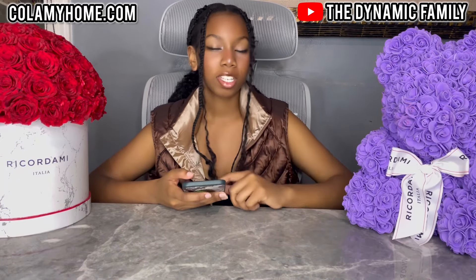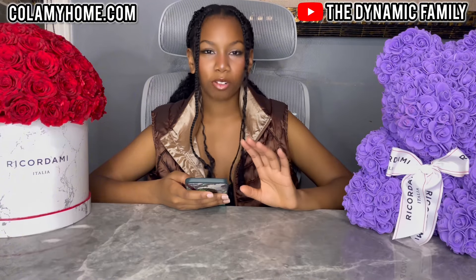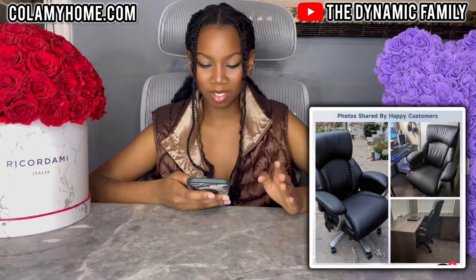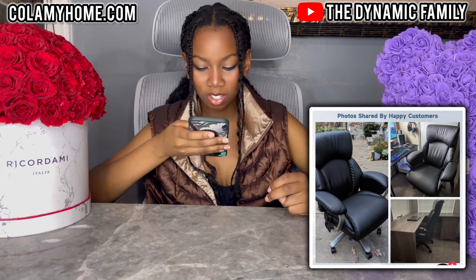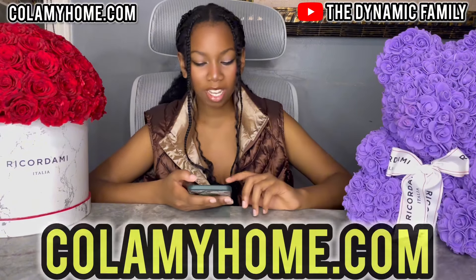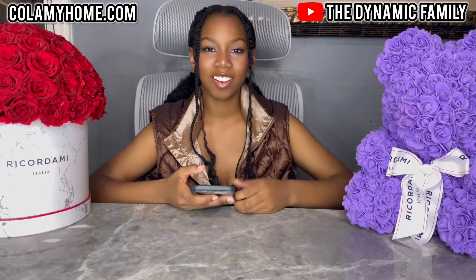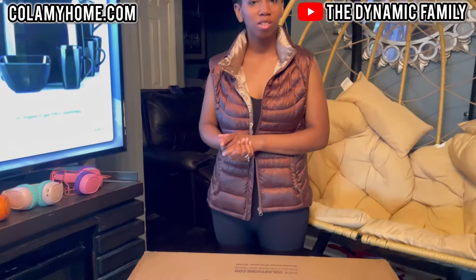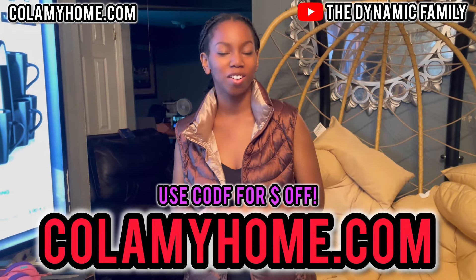It's very nice. You guys should check it out. Once again, go to their website kolenmehome.com. They also have photos shared by happy customers. Thank you so much Colami for sponsoring this video. There are so many nice pictures from other customers — I wonder if we take a picture and it'll be there. Once again, go to the website and use the code CODF for a great discount on your order.